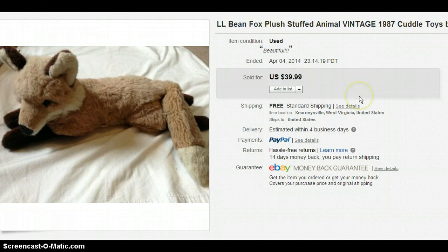This is an L.L. Bean fox stuffed animal. I got him for a quarter and sold him for $39.99. I don't see L.L. Bean stuffed animals very often. Just this past weekend I got an L.L. Bean teddy bear that I haven't listed yet, so I'm anxious to see if it goes for as much as the fox.